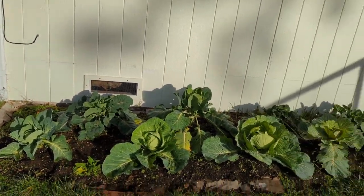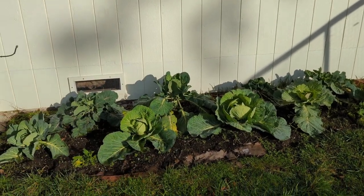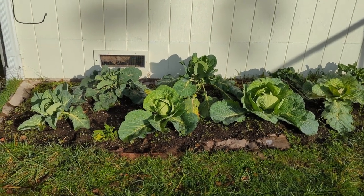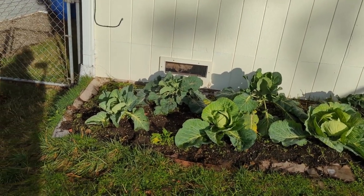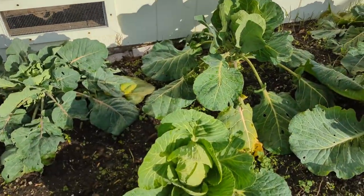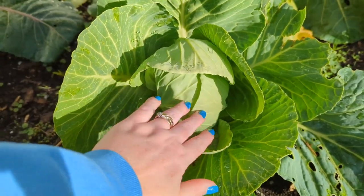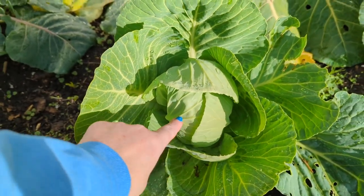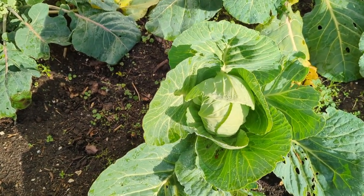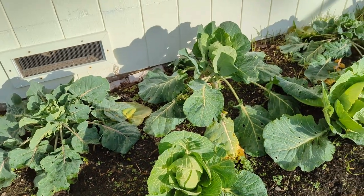I think some of that could be because of this bed being right next to the house — it provides a little bit more shelter and protection, a little bit more warmth from all that freezing rain weather we had. I am just so excited to have some big old cabbages this year like I did last year. I love to make egg rolls with cabbage and pork, and this year I want to try making sauerkraut.